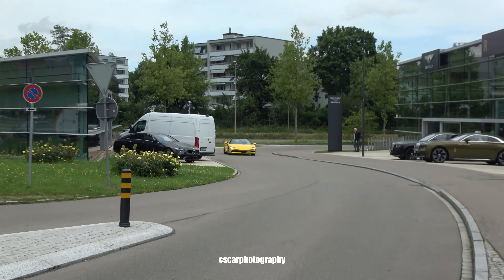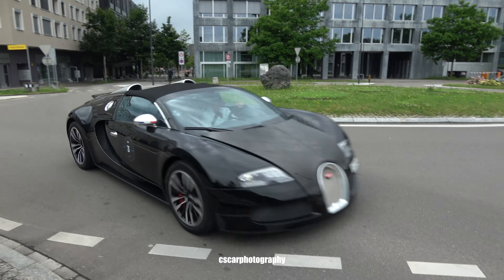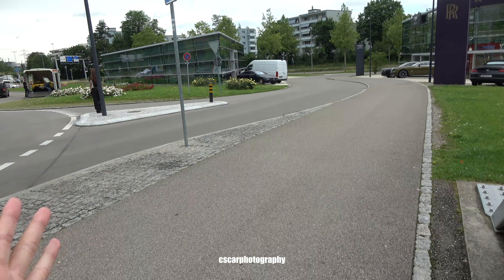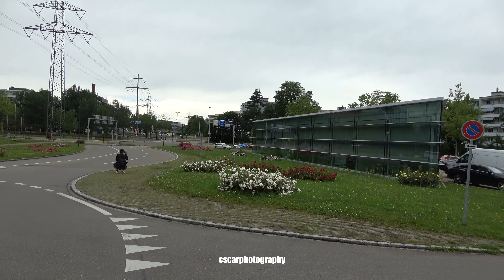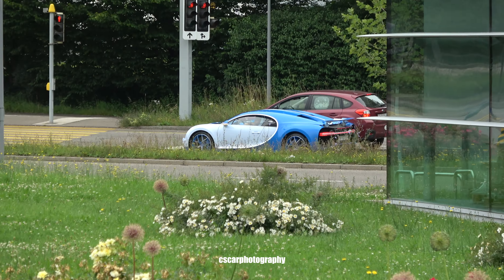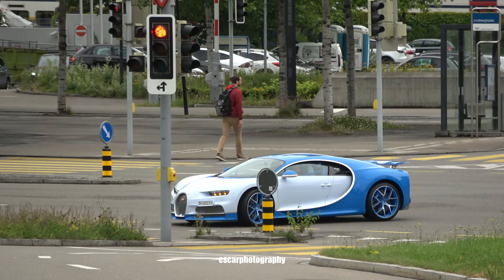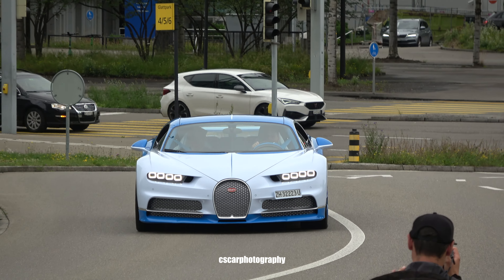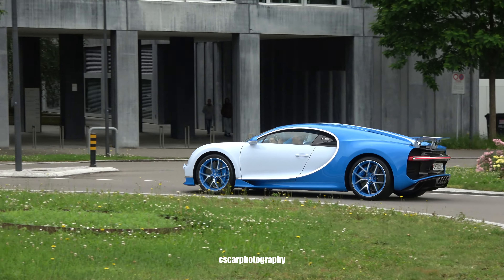We got a Ferrari SF90 coming, and a Bugatti Veyron! There it is — SF90 and the Veyron! Every time I want to eat, cars are coming — I don't know why! It's an SF90, not a Bugatti. But the Chiron is coming back — look at the back! The white with the baby blue in the back — looks so good! Very nice!